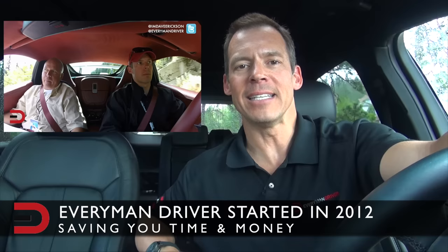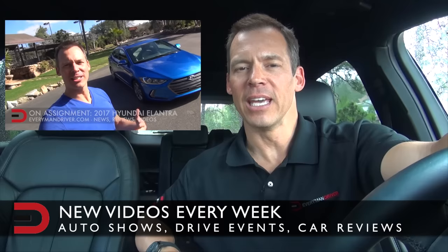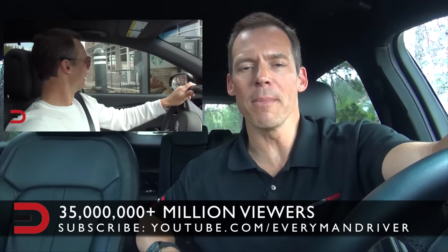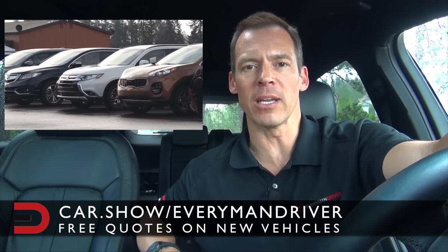I've even gone off-road from time to time. I now travel to auto shows around the country, attend drive events, and produce new videos about every other day. We've been watched by more than 35 million people across the globe, so please subscribe so you won't miss anything. I also have a free service that helps find you the best price on a new car or truck in your zip code — it's called car.show/everymandriver. It's free and there's a link in the description below.